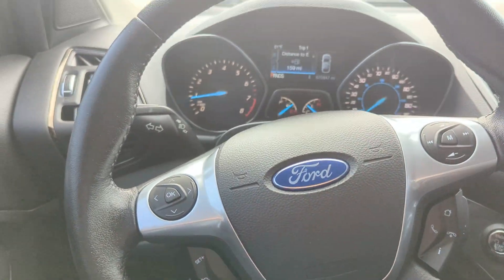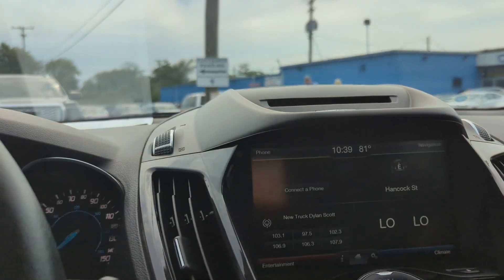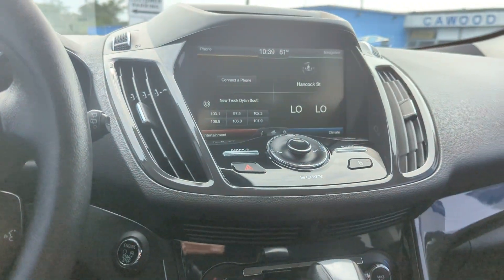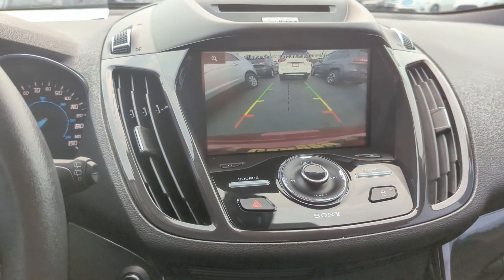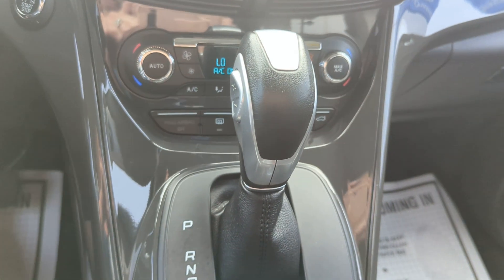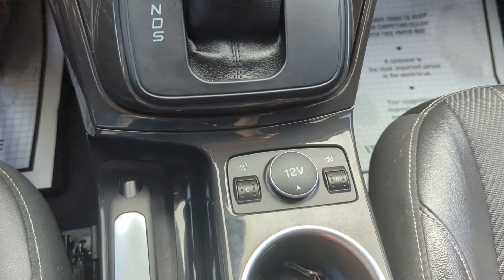A few steering wheel mounted controls. You have the touchscreen radio with navigation, Bluetooth, AM, FM, and XM radio. CD player up above. Backup camera right there, Bluetooth is in here. Center console shifter, and you have your heated seats right there.